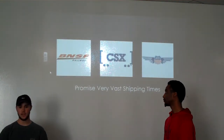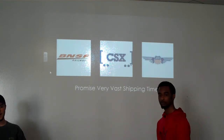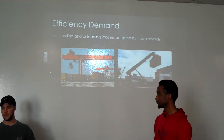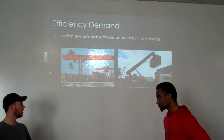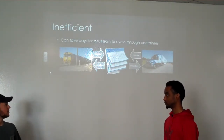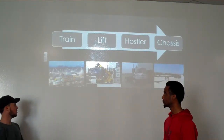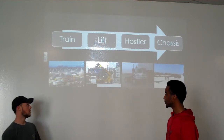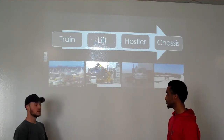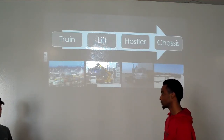Now, with large shipping companies promising increasingly faster shipping times, there's a very high demand for efficiency at a low cost, specifically with the loading and unloading processes that have been adopted by most freight yards. Currently, it can take up to days for a full train to completely cycle through its containers. A train that pulls into a freight yard has to wait for an open lift, and the open lift can't take it off until there's a hostler with a matching chassis. This process takes a ton of time and is extremely inefficient. And in this industry, time is money.